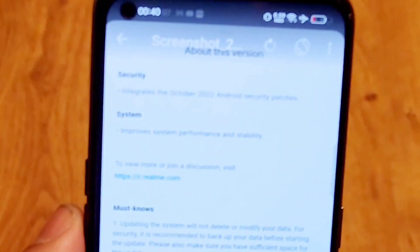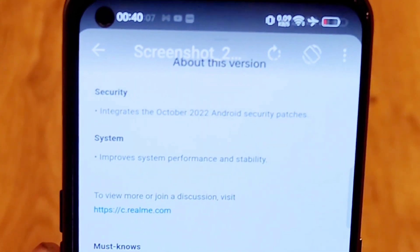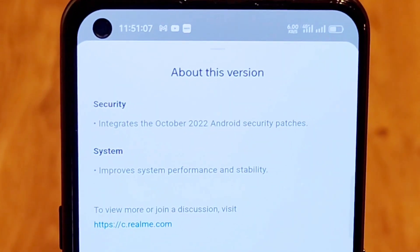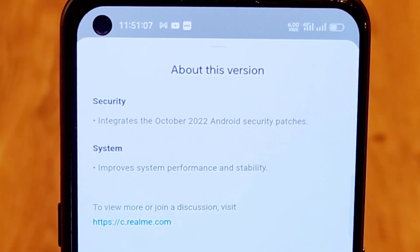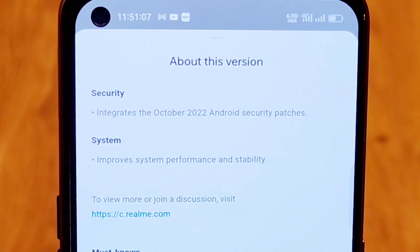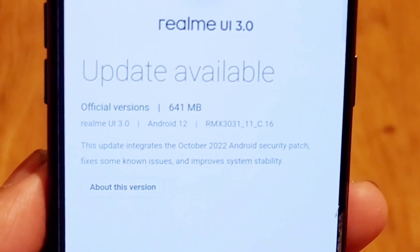As you can see, these are the things included in this latest update: it integrates the October security patch and improves system stability and performance. So these are the two things included in the latest update of the Realme X and Max device, and the update size is 641 MB.